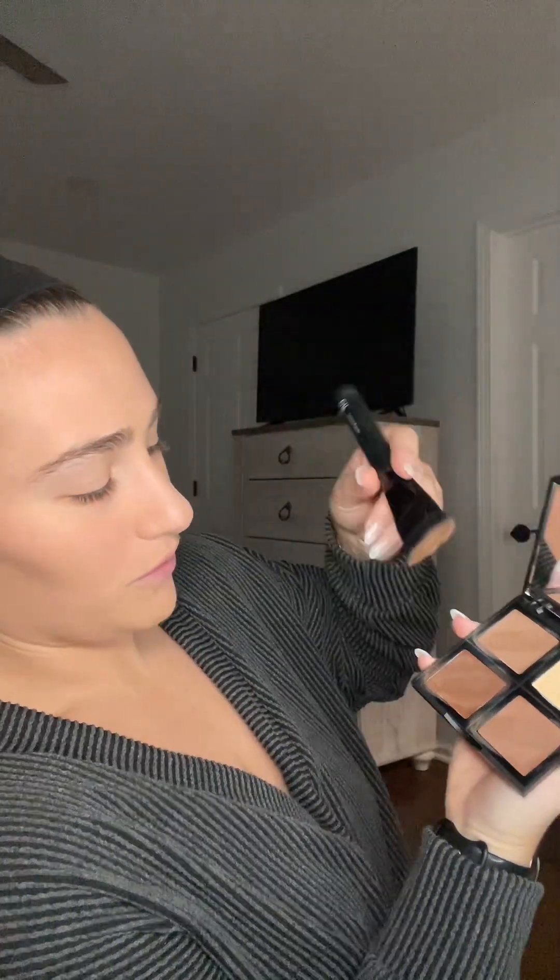Once that's done I go and do my cream contour palette. This is mostly drugstore makeup. I grab my contour brush and use the darkest shade, then simply apply it to the face — because don't we all want to look snatched? Contour can make that happen.